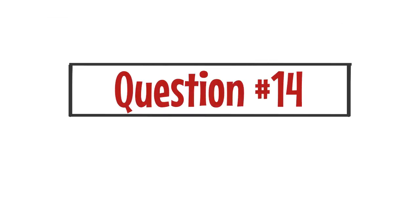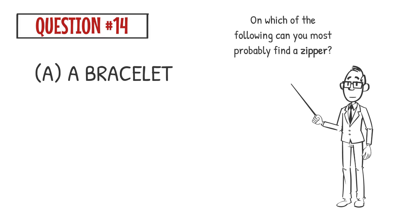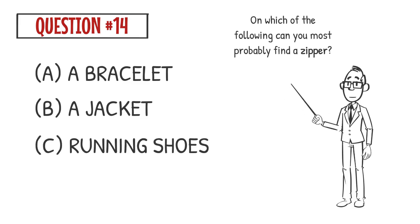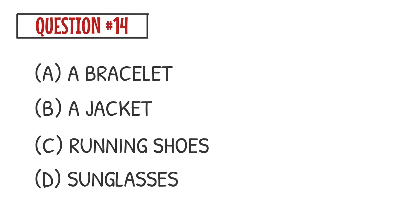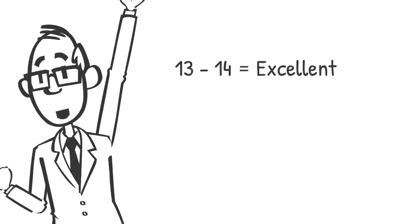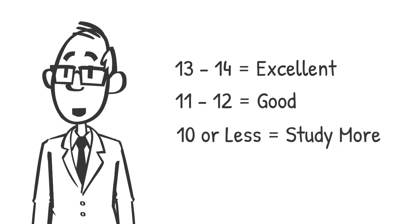Question number fourteen. On which of the following can you most probably find a zipper? A. A bracelet. The correct answer is B. You can most probably find a zipper on a jacket. A score of 13 or 14 is excellent — congratulations! A score of 11 or 12 is good — well done! A score of 10 or less means you should study more. Don't give up!